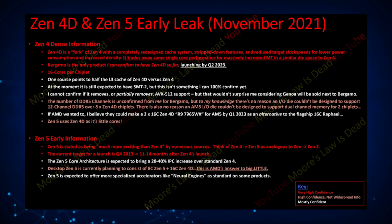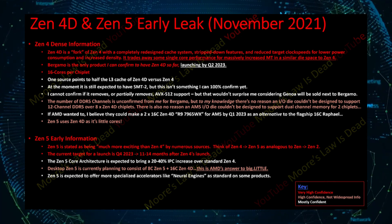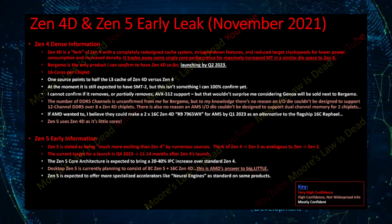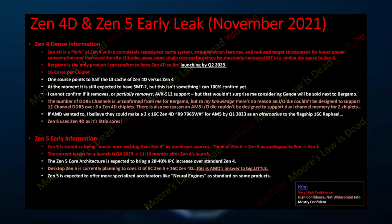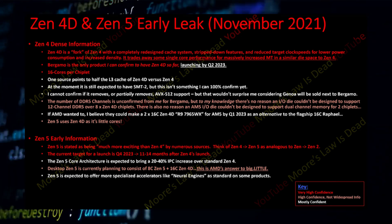AMD is likely to segmentize their Zen 4D and Zen 4 chips, with Genoa being the full-fledged Zen 4 design while Bergamo is a more hybrid design. The same segmentation could also be seen in the next generation Ryzen lineup, with standard Zen 4 powered Raphael chips offering up to 16 cores, while Zen 4D chips with up to 32 cores also launch as a soft replacement for Threadripper chips on the AM5 mainstream platform.